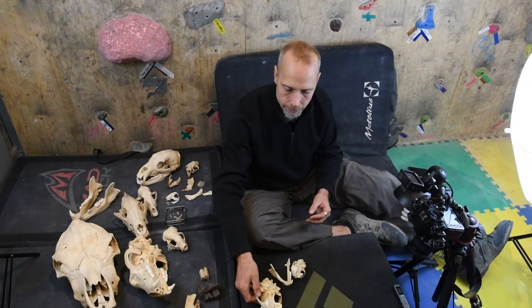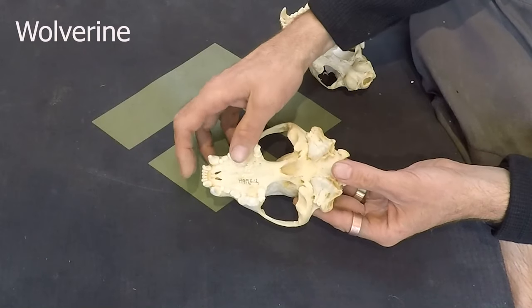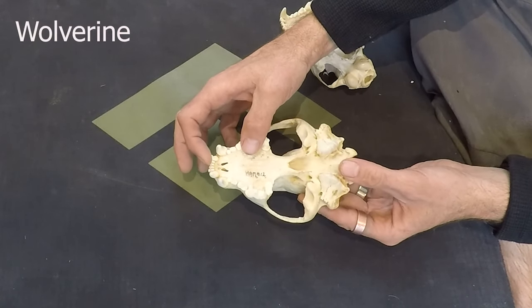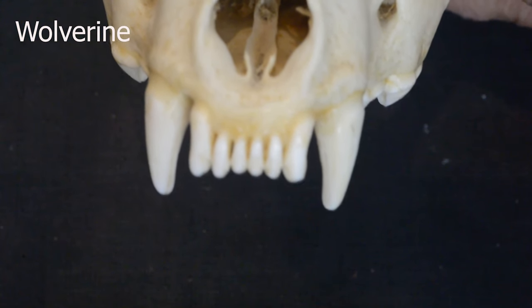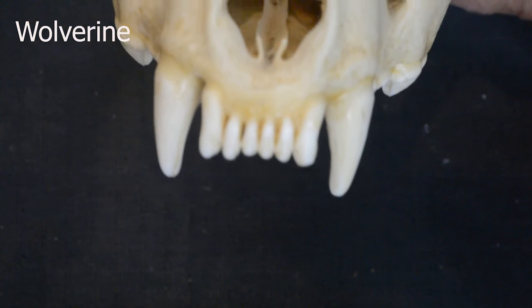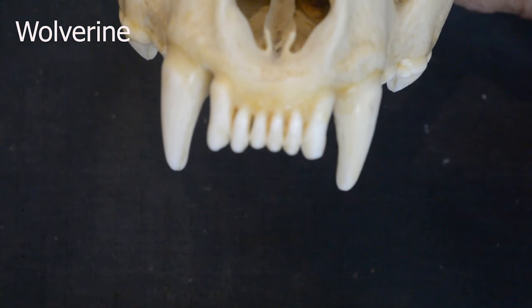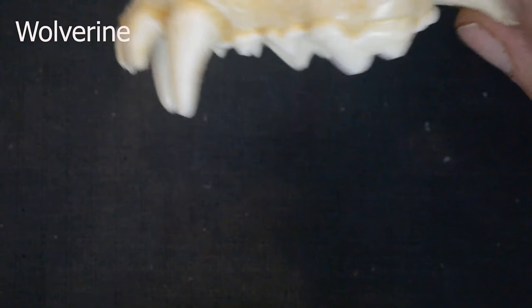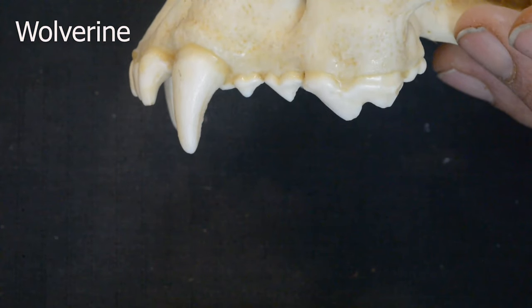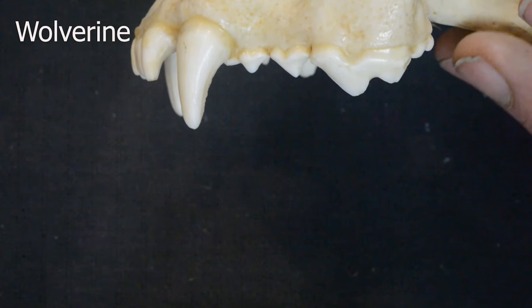Looking at the heterodontic condition in a carnivore — and these guys are extreme — they have little tiny teeth on the front that are almost like a serrated ice cream scoop. This is the part that slices and takes a big chunk of meat out after the prey is killed. The canines are the part that actually kills the prey — it attacks and crushes.